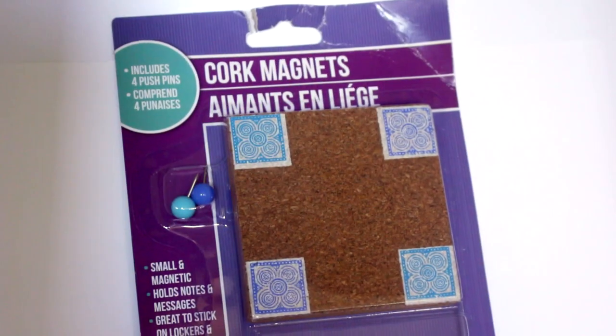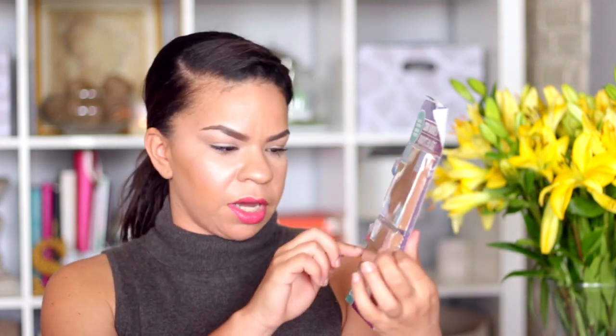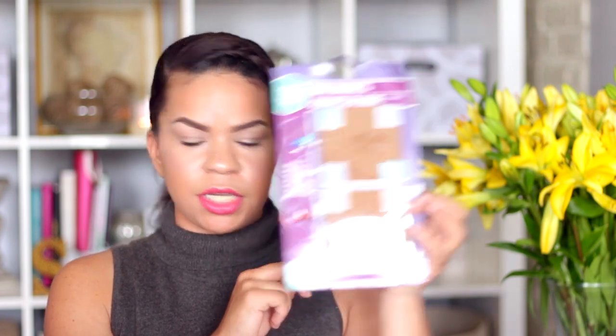Next I got these two cork magnets and they come with little push pins. I thought they would be cute on the fridge. I'm also planning a Mother's Day DIY video so I was thinking maybe about doing a Mother's Day DIY with these. Two of them in a pack and it even comes with two push pins — so that's a good deal.